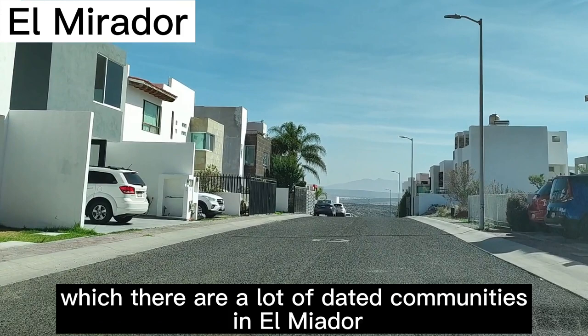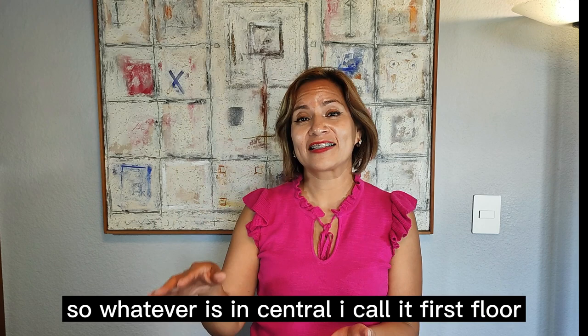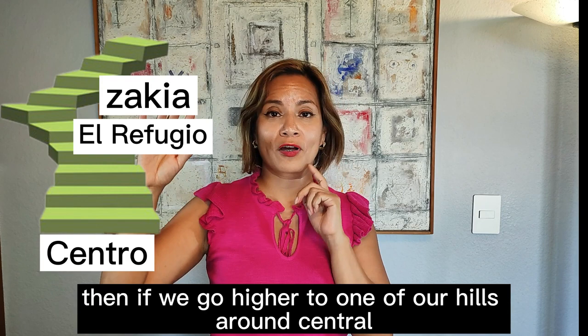Imagine Querétaro as a building. Whatever is in Central, I call it the first floor. If we go higher to one of the hills around Central, I call it the second floor. And then there is a third level. Right now I'm about to talk about the second and the third floor.